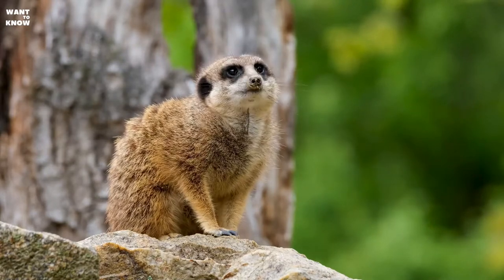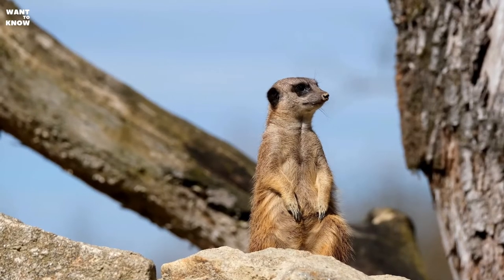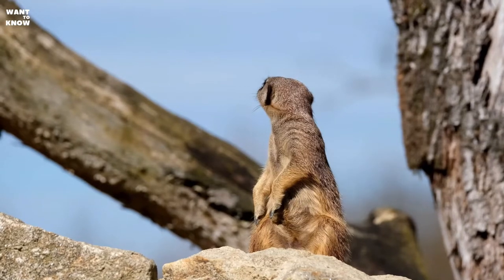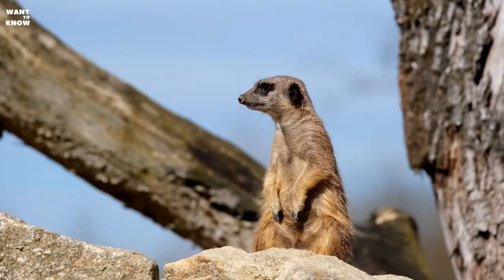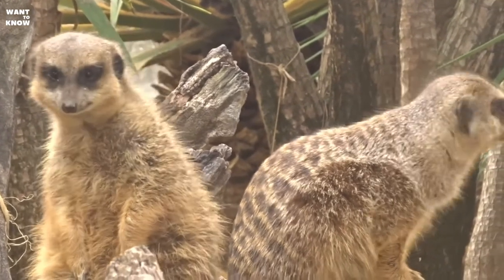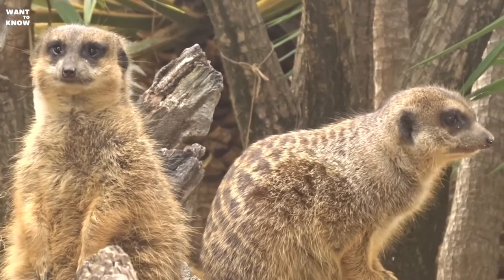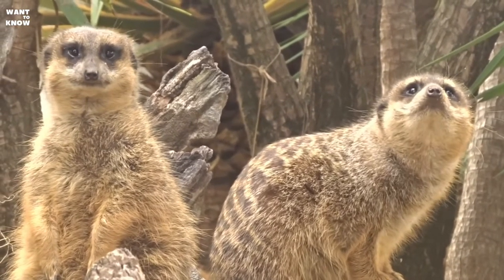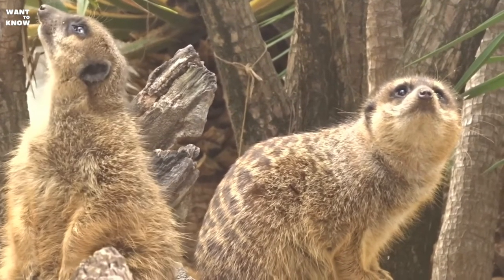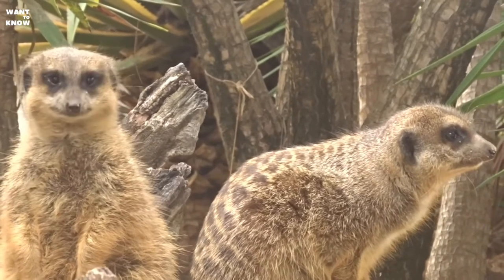Just like their relative the mongoose Rikki-Tikki-Tavi described by Kipling, Myrkats are able to deal with a poisonous snake while deftly avoiding its bite. But in most cases they prefer methodical digging in search of scorpions, small lizards, giant centipedes, and other critters instead of dangerous battles. They also like to eat eggs, chicks, and tender parts of plants. The diet of Myrkats includes everything that cannot fight back, run away, or fly away from them.